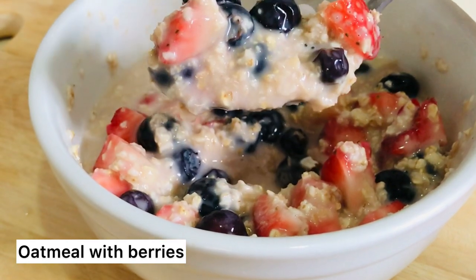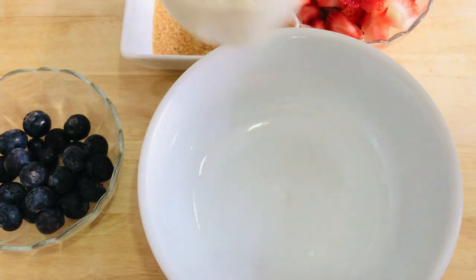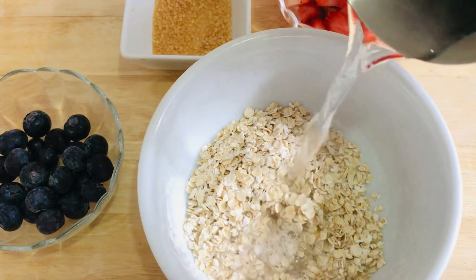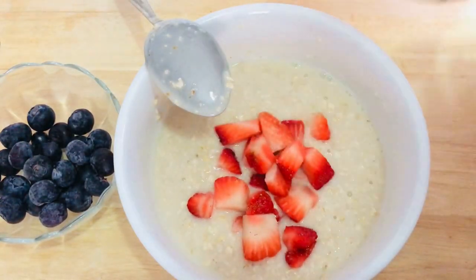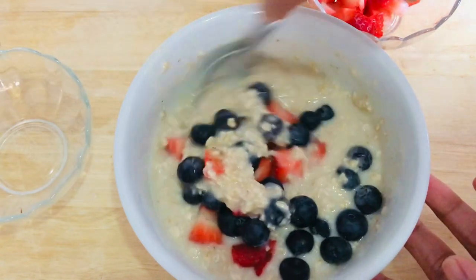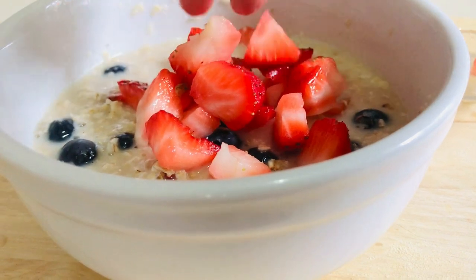First, oatmeal with berries. Our main ingredient is oatmeal. We need brown sugar, cut-up strawberries, and blueberries. Simply pour your oatmeal and then some hot water, let it sit for a minute or two. When it's ready, pour your brown sugar, drop in your strawberries and blueberries. These two berries are great for the kidneys. You can also use raspberries or blackberries. Top with more berries and enjoy.